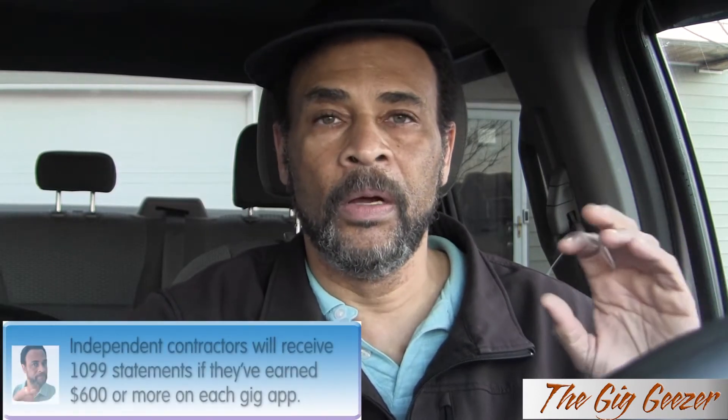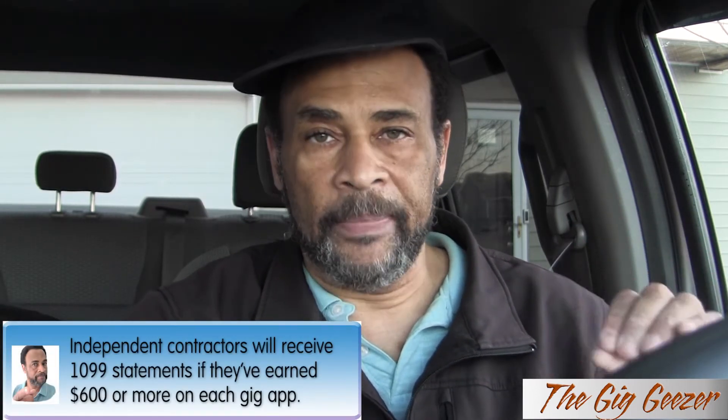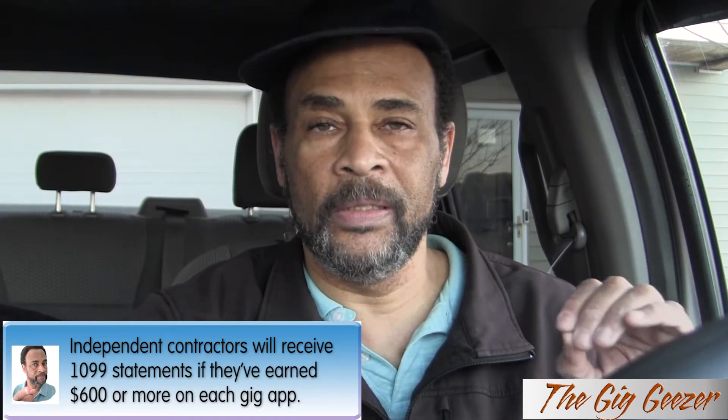The 1099 K is now used for when you receive third-party payments. Those third-party payments could be for royalties received, books, gambling earnings, online sales, and other things like that. So, what independent contractors like yourself and I will receive, if we make $600 or more from each gig app that we work on, we're likely to receive a 1099 NEC form. The NEC means non-employee compensation — another word for self-employed independent contractors.